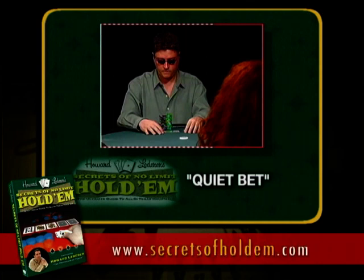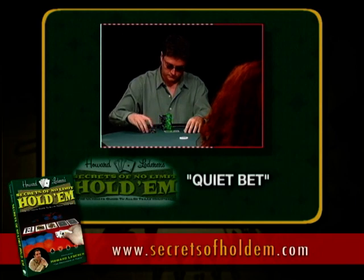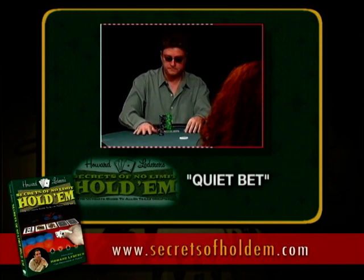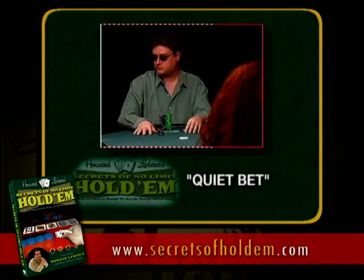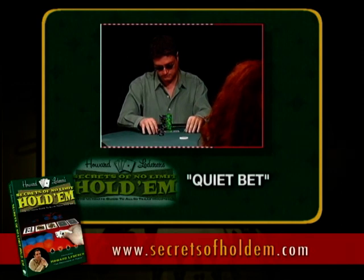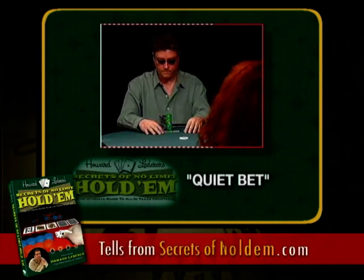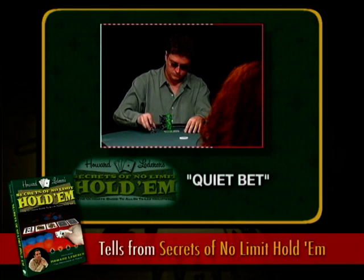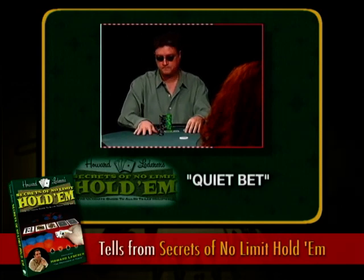This is essentially the opposite of the last two tells — the classic weak-means-strong. Look how quietly the chips are going in the pot. Look at how Tony is not making eye contact with Janine — he's looking away, looking a little disinterested, but very comfortable. He's not tense, not sitting up in his chair, just trying to look like he doesn't have a great hand. This usually means a very strong hand. Anyone who can put the chips in this quietly, comfortably, and confidently probably has a big hand.